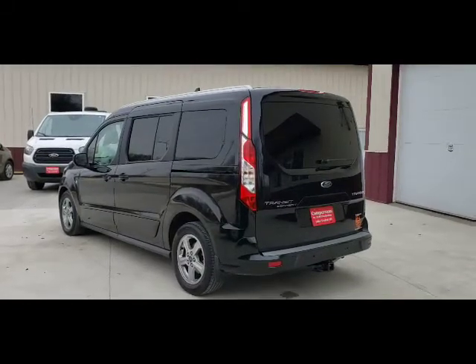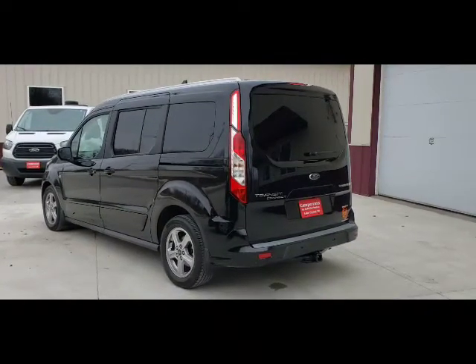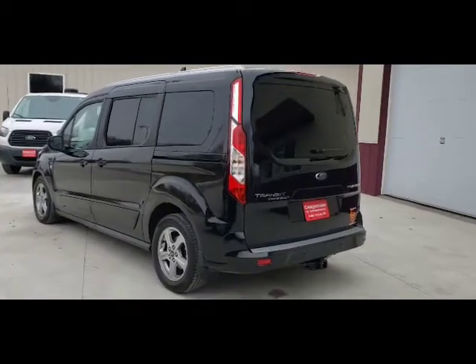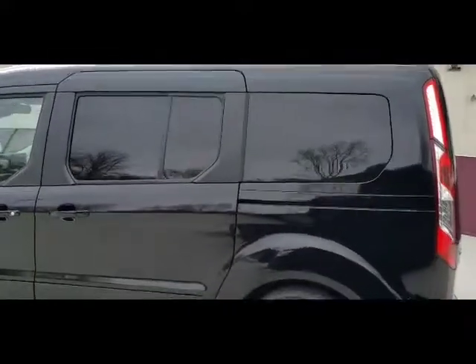Welcome to DLM Distribution DLM Camper Vans. Today we have a black 2019 Transit Connect titanium based vehicle with a Mini-T conversion. If you're looking for a camper van that still has the power of a Mini-T conversion but doesn't look like a camper van, this is the one.